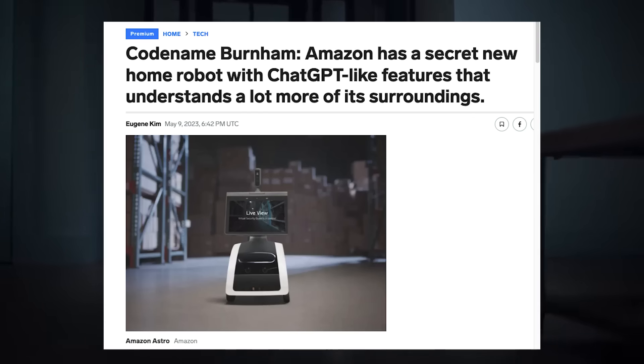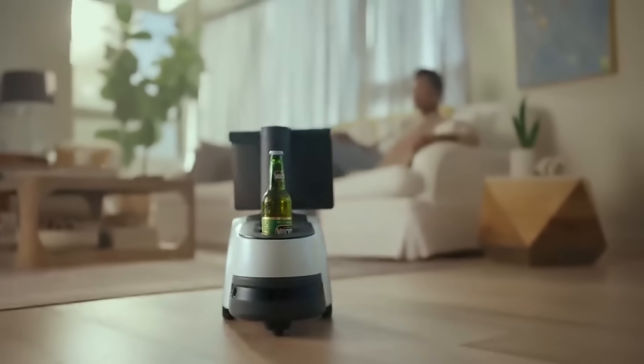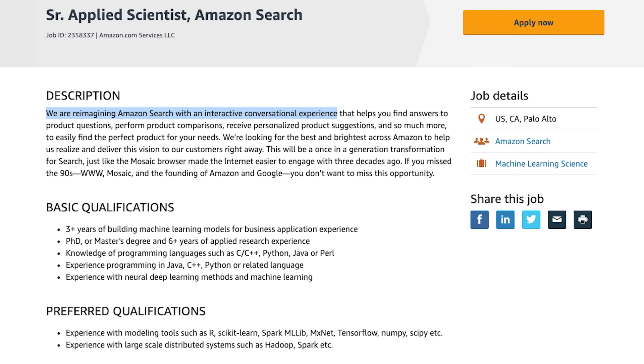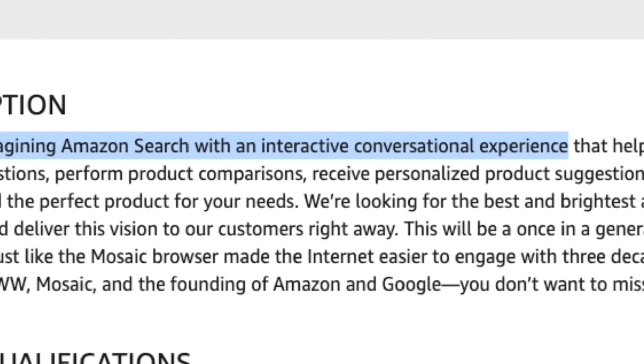One example is this leak from Amazon where they're implementing AI into their Astro home robot — they're calling it Burnham. Astro wasn't a big success, but this new version may end up with some useful capabilities. Amazon also had a job posting for AI-powered search, talking about re-imagining Amazon search with a new interactive conversational experience. That's enough about robotics — it's fun to check out, but let's talk about some stuff you can actually test for yourself.